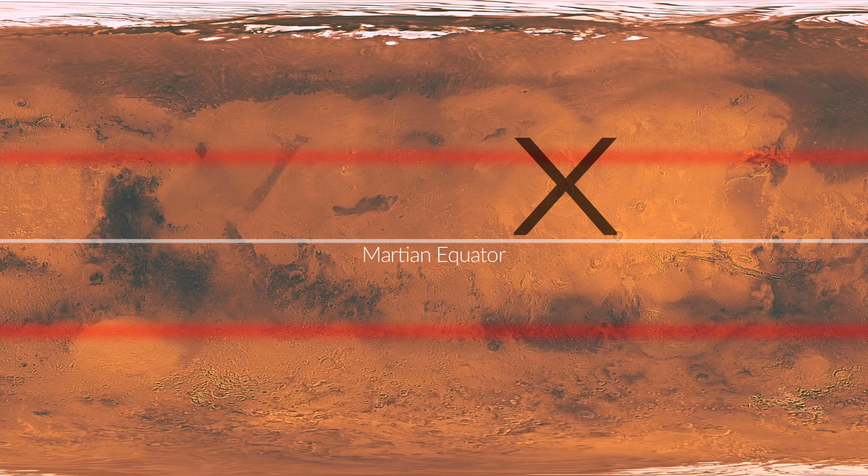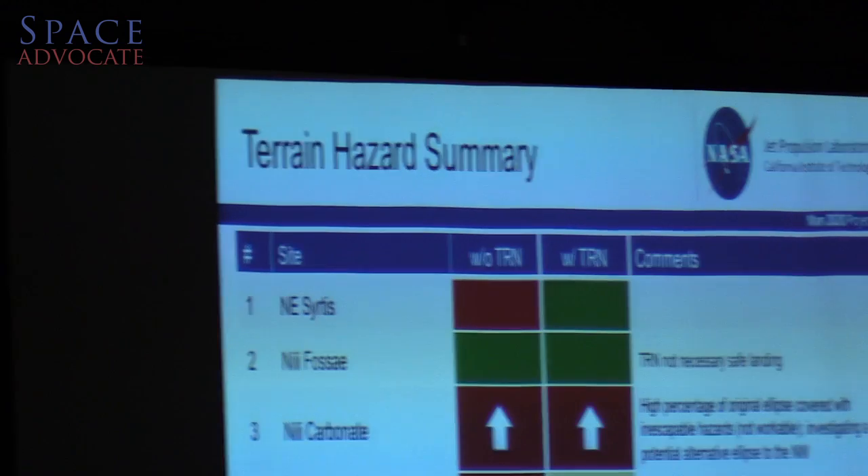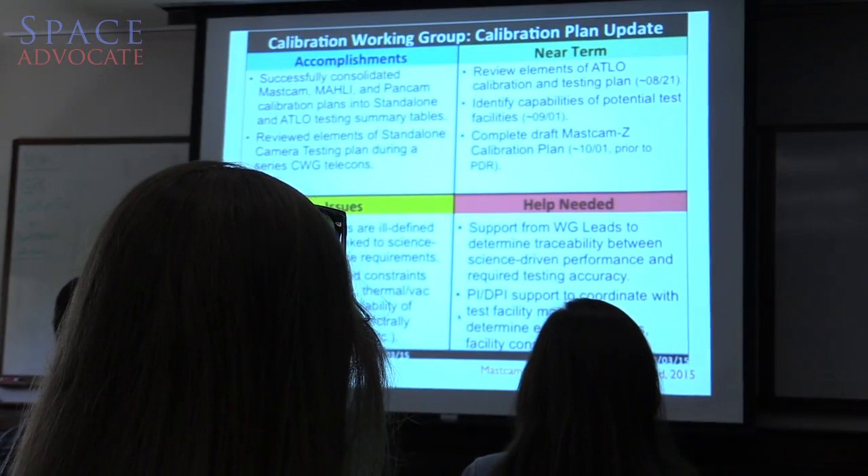Then you rule out mountaintops, chasms, canyons, any place that's really windy or dangerous. Then you even have to think about places too high up — you need enough air to slow you down with your parachutes.